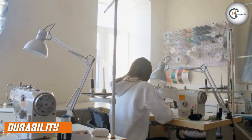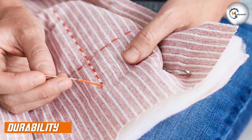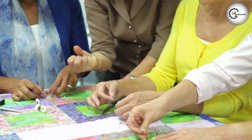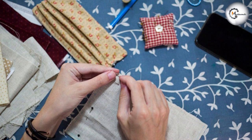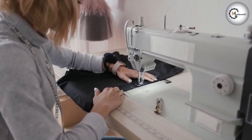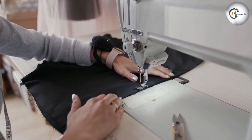Finally, it's essential to consider the durability of your finished project. Hand-sewn projects tend to be more durable than machine-sewn projects, as each stitch is made individually and can be adjusted for optimal tension. Additionally, hand-sewn projects are often reinforced with additional stitches to ensure they can withstand daily wear and tear. Machine-sewn projects can be less durable, as the machine can produce inconsistent tension and may not hold up as well over time.